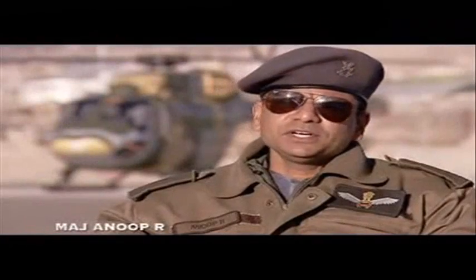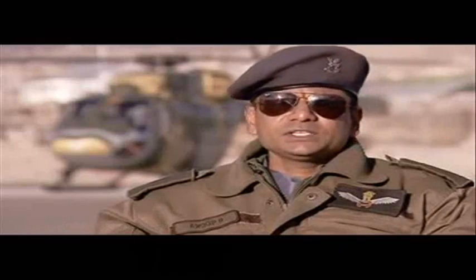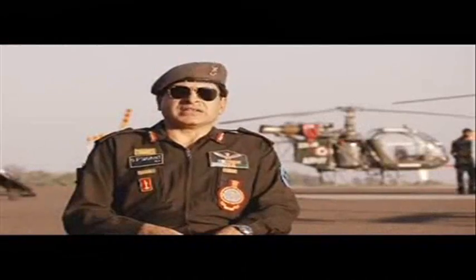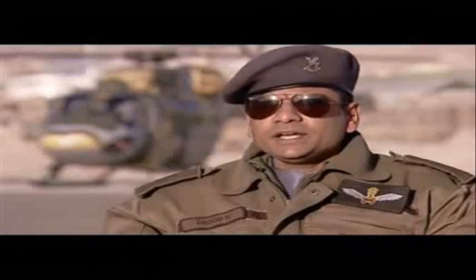In today's battlefield, the number one priority of a pilot is to avoid detection. The Indian Army aviators are capable of NOE flying, or Nape of the Earth flying, to avoid getting noticed by the enemy. NOE flying involves helicopters flying at very low heights, closer to the ground — what we call hugging the Earth. Nape of the Earth flying requires a high degree of mastery in flying and maneuvering a chopper. NOE can enable a helicopter to sneak in up to the enemy and just come up and surprise him.